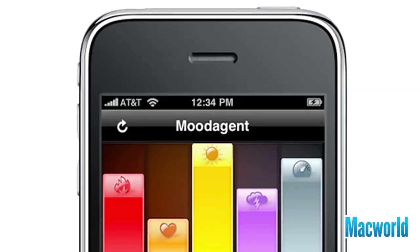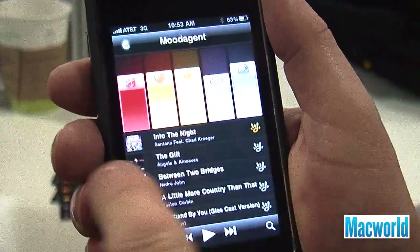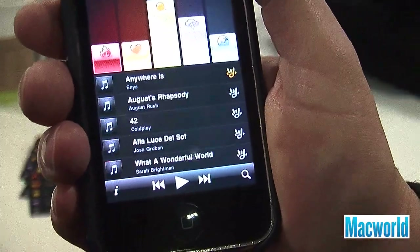We're at the Mood Agent booth. Mood Agent is a new free iPhone app that makes playlists based on your mood. The app analyzes all the music on your iPhone based on five different criteria called moods: tenderness, joy, aggression, sensuality, and tempo. The app has a slider for each of these moods, so to create your mood you use the sliders with your finger on the iPhone screen to decide what degree of each criteria you want.